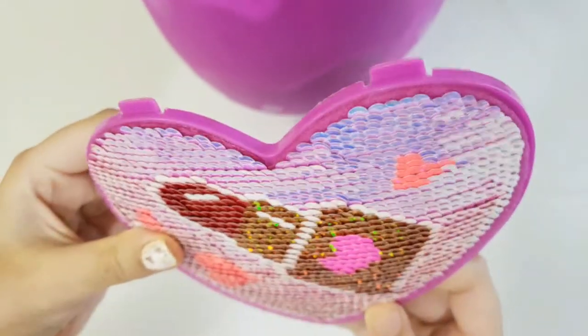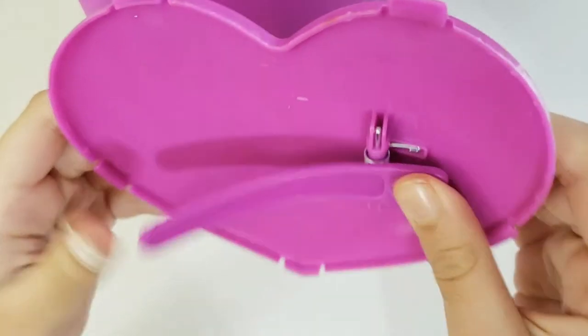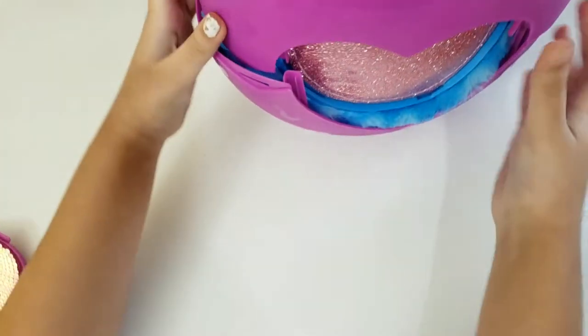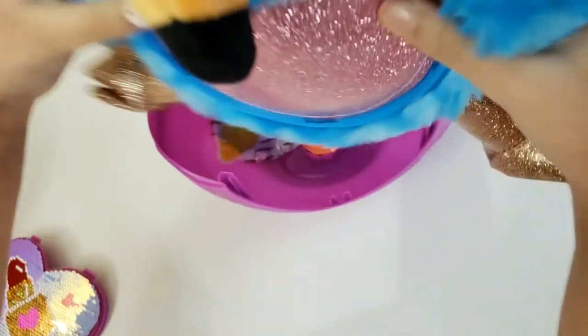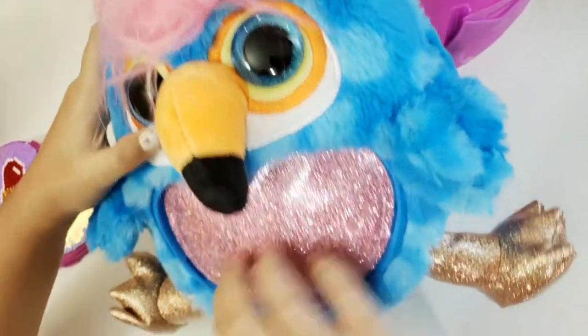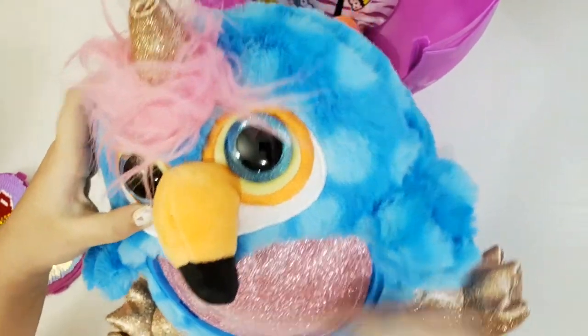So our sequin pop-off turns out it's a barrette or a clip — it's a little clip. We got a flamingo! It's a blue one with pink hair, and it has this shiny pink — oh, it's so cute!